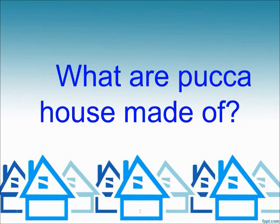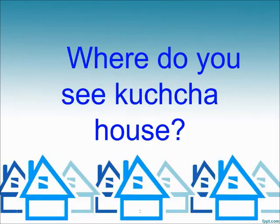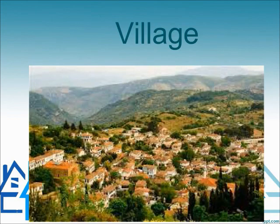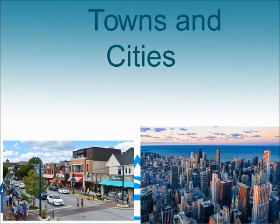What are pukka houses made of? Cement, bricks, and iron. Where do you see kutchka houses? Village. Where do you see pukka houses? Towns and cities.